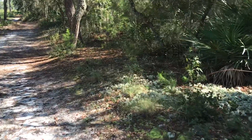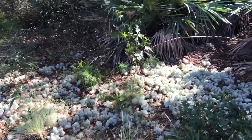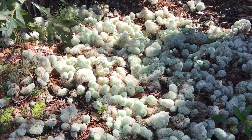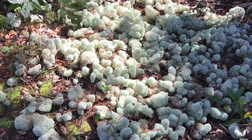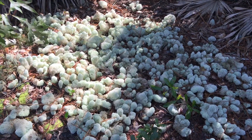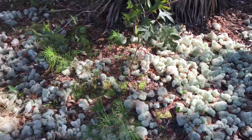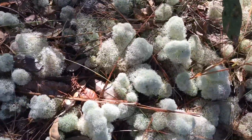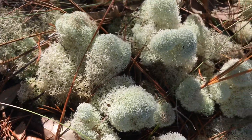This is interesting — these are lichens, pixie cup lichens. They look kind of foamy and spongy. They also seem to have a little bit of a texture like Spanish moss. I'm not going to touch them, but it's a nice little cropping of lichens. Close up, you can see the intricacies of it.